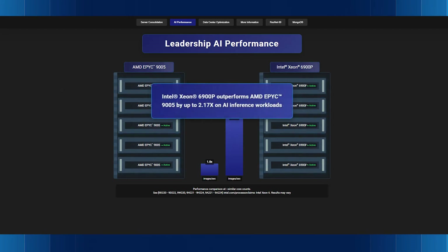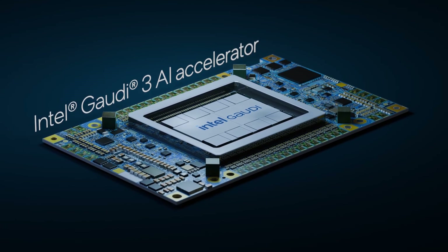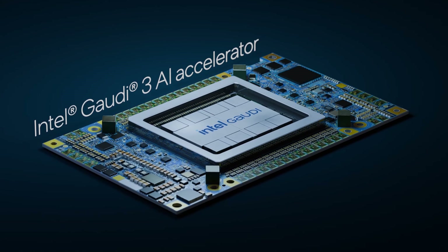That's maximum utilization and a stronger return on your enterprise investments. Intel Xeon 6 processors are your foundation for a smarter, optimized data center — consolidating workloads onto fewer racks, cutting costs, and freeing up space and power for high-performance, AI-ready servers. Need even more AI muscle? Pair Intel Xeon processors with Intel Gaudi AI accelerators for great price performance and end-to-end enterprise AI solutions.